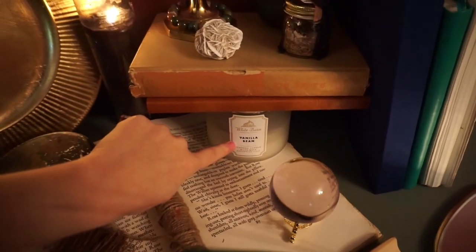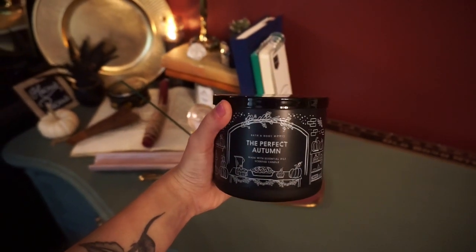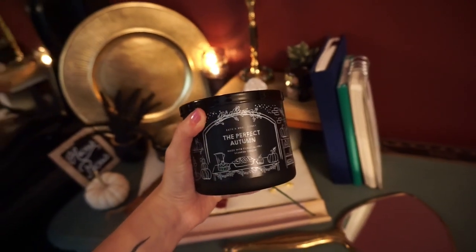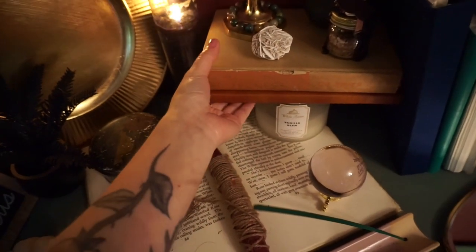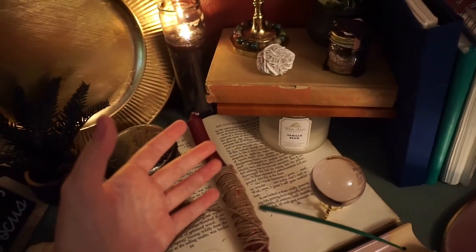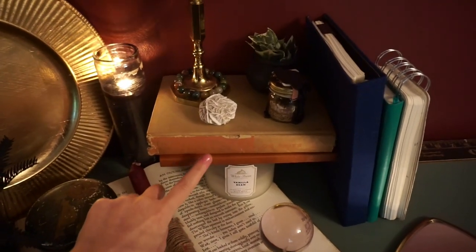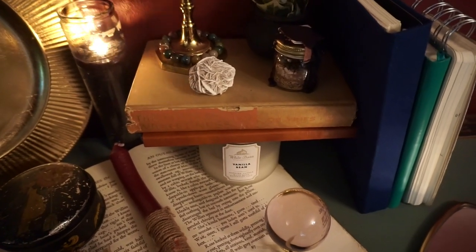Down here we have a White Barn Bath & Body Works Vanilla Bean candle. I actually wanted to replace this with a fall-scented candle I recently just bought — the Perfect Autumn — I feel like it would fit underneath there so much better, but I light this candle a lot since it's the fall. The Vanilla Bean candle is under here to hold up the books, and I feel it's very important to have these books up here. I wanted all of the things up here to be a little bit higher than everything else. The orange book down here is actually my poetry journal — currently in October I haven't really been able to journal much. Doing Vlogoween is a really big task.